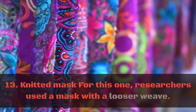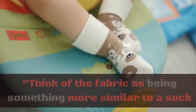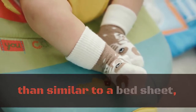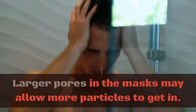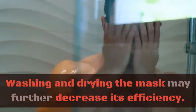13. Knitted mask. For this one, researchers used a mask with a looser weave. Think of the fabric as being something more similar to a sock than a bed sheet, which is more like what you have for the standard cotton mask. Larger pores in the mask may allow more particles to get in. Washing and drying the mask may further decrease its efficiency.